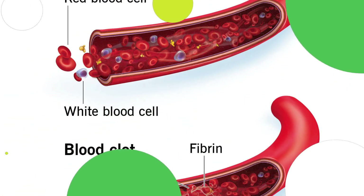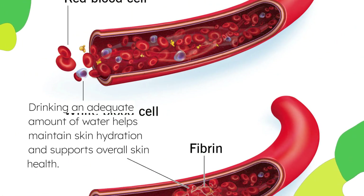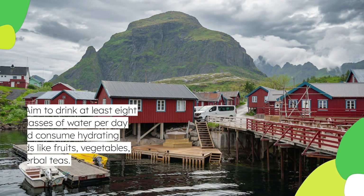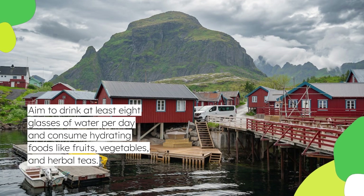Drinking an adequate amount of water helps maintain skin hydration and supports overall skin health. Aim to drink at least eight glasses of water per day and consume hydrating foods like fruits, vegetables, and herbal teas.